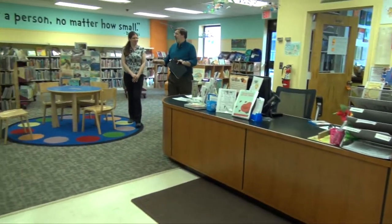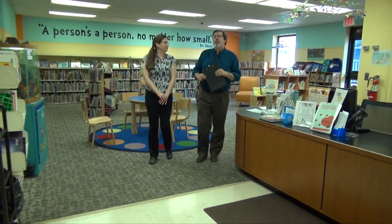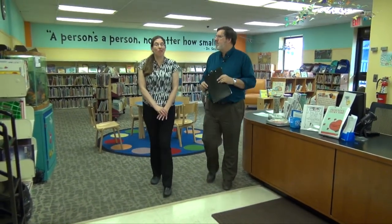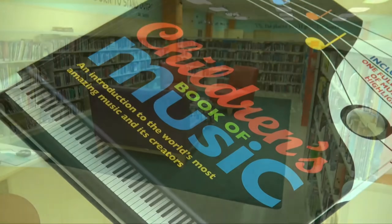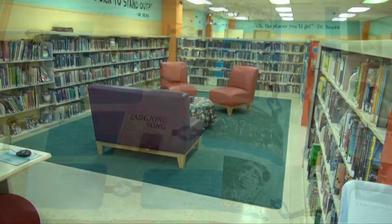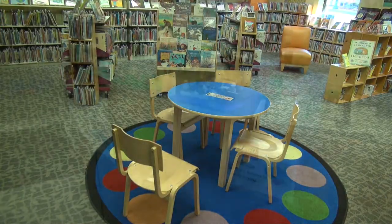So we're on the ground floor now at the library, and this is the children's section. What kind of programs do you have down here? We have programs for preschool age as well as toddlers. We have also our summer reading program, which is for all ages. We have Lego Club, and we have a number of other activities every month as well.